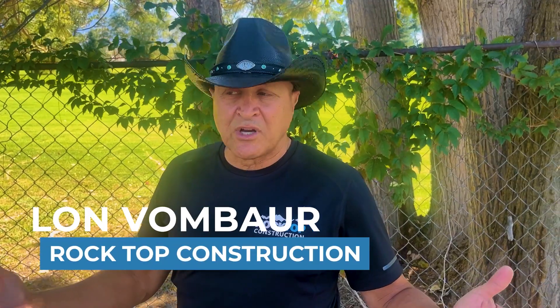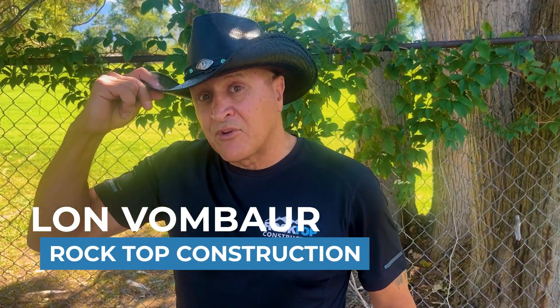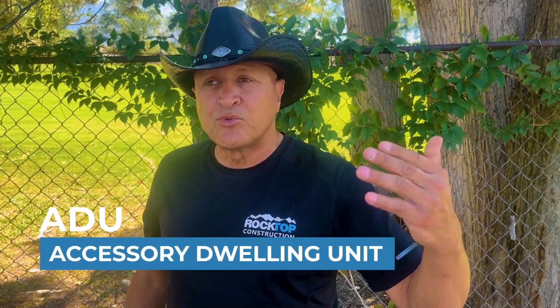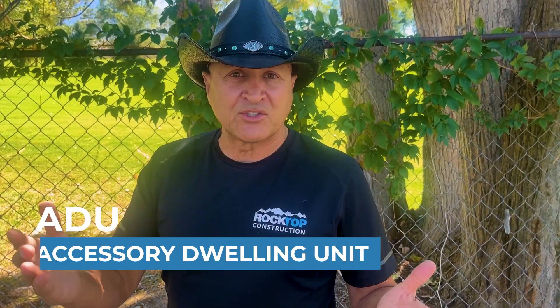I'm Lon with Rocktop Construction. I just returned from a roofing expo where they gave contractors hats. What I want to talk about today is ADUs — accessory dwelling units — and the different types, and what type might be the best choice for you.